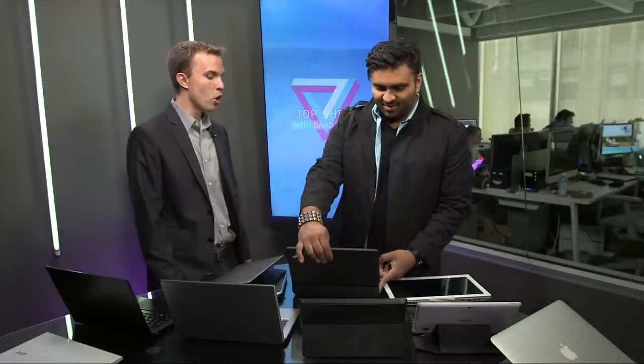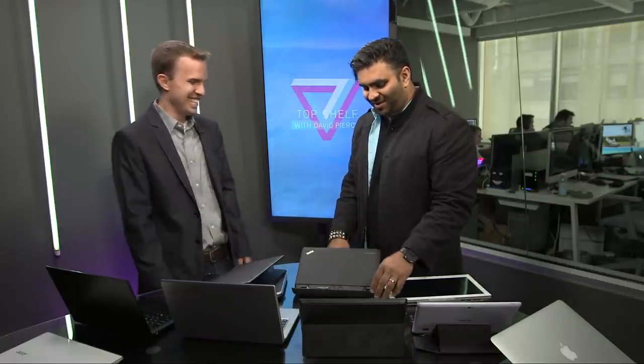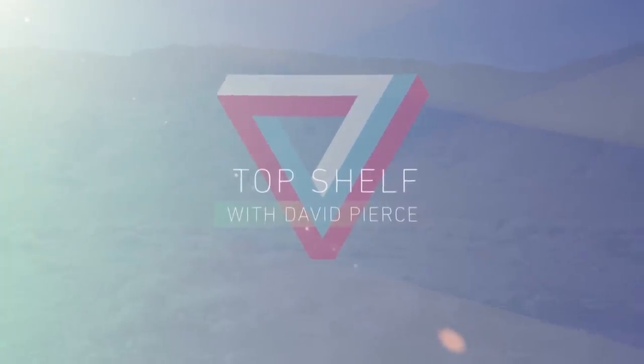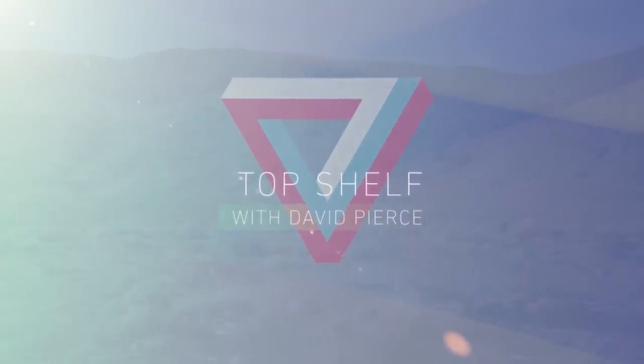Thank you so much. Go tell Steve at Lenovo that he needs to change everything. I'm taking this bat-wing computer and I'm leaving. Oh, the fans are spinning. And that, everyone, is our show. Thank you so much for watching. Thanks to Nilay Patel and all these weird laptops for being here. We have coverage of all these laptops, including the full review of the ThinkPad Helix, at TheVerge.com. We'll see you next week.